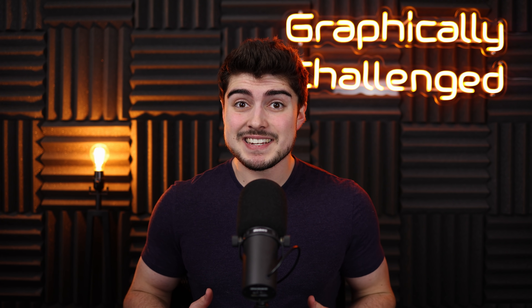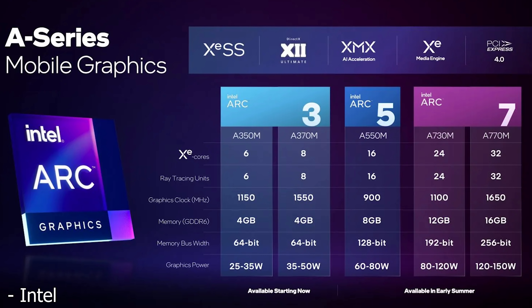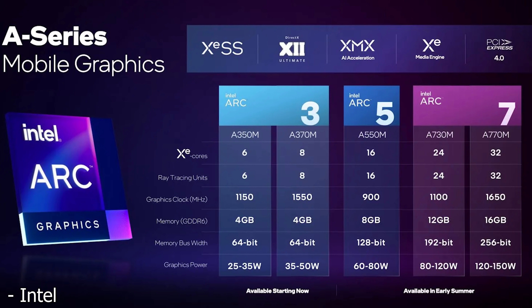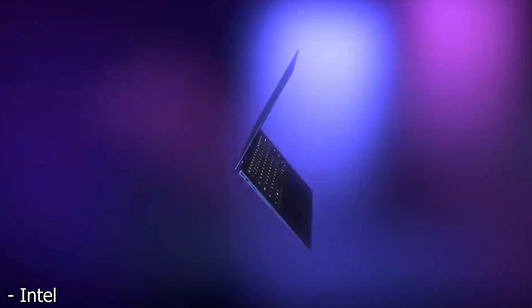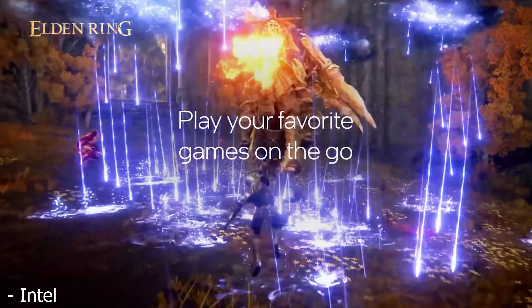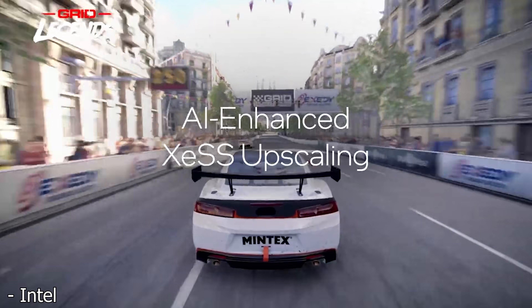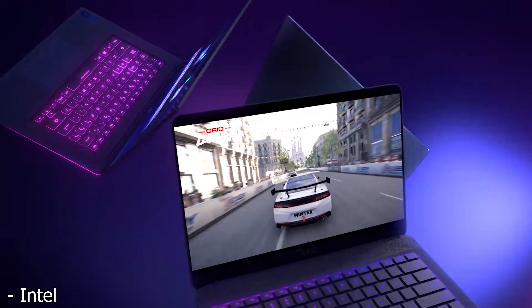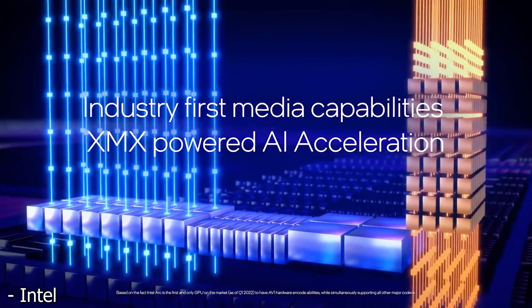With that out of the way, let's go ahead and take a look at what Intel actually released today. Starting off, all the GPUs we're going to be looking at are going to be on the laptop side, as the laptop GPUs are releasing first. However, they are going to be followed up by desktop variants based off of the same GPUs. So this stuff should basically be exactly what we're going to see on the desktop, except the desktop versions are just going to have a little bit higher clocks.